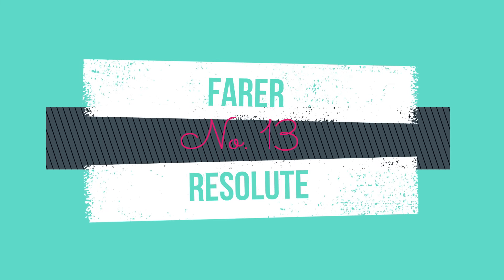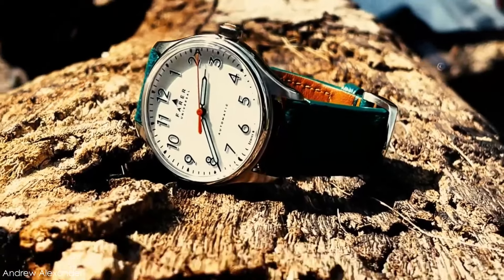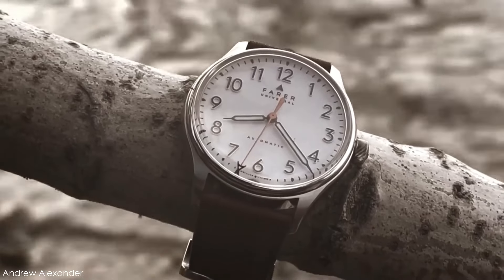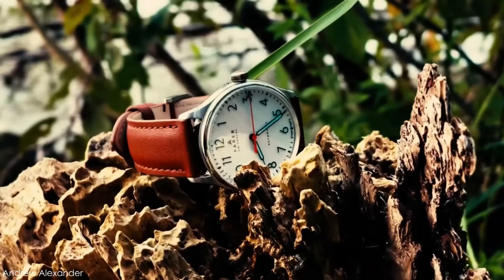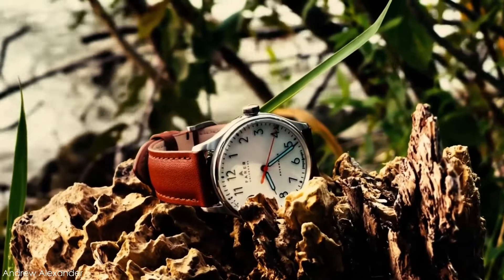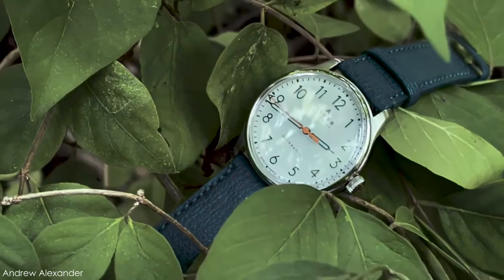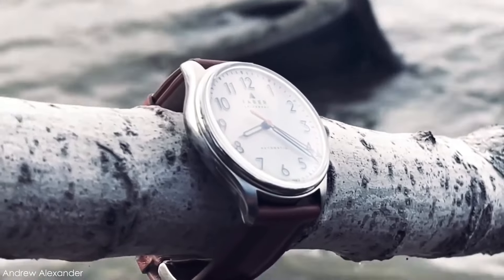The Farer Resolute, a member of Farer's new series of three-hander automatics, elegantly displays the British microbrand's signature flair for color. It's a challenge to accomplish that with a white dial watch, but the Resolute manages to pull it off due to its burnt orange seconds hand and inventive numerals made of solid blocks of ice blue Super-LumiNova coated in a matte black finish. This gives the indices a distinct and unique outline of blue lume in low light that really pops.